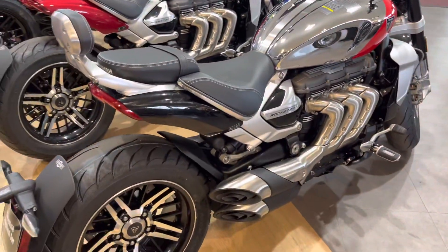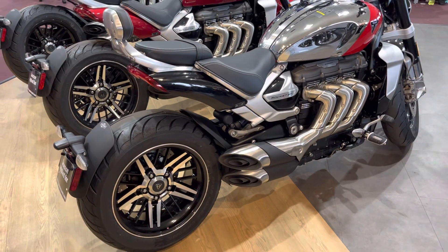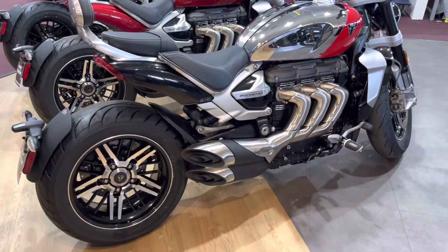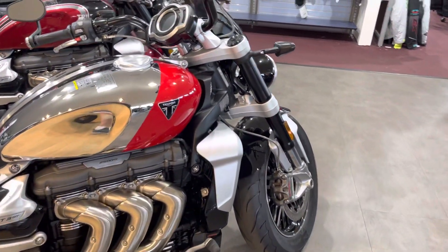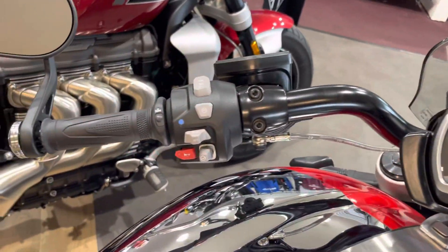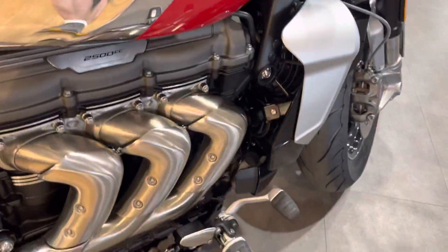This bike does have the six-speed transmission. With the GT, you get the rear passenger seat, the brushed front and rear wheels, the fly screen, the heated grips, and the foot controls are up in the front.